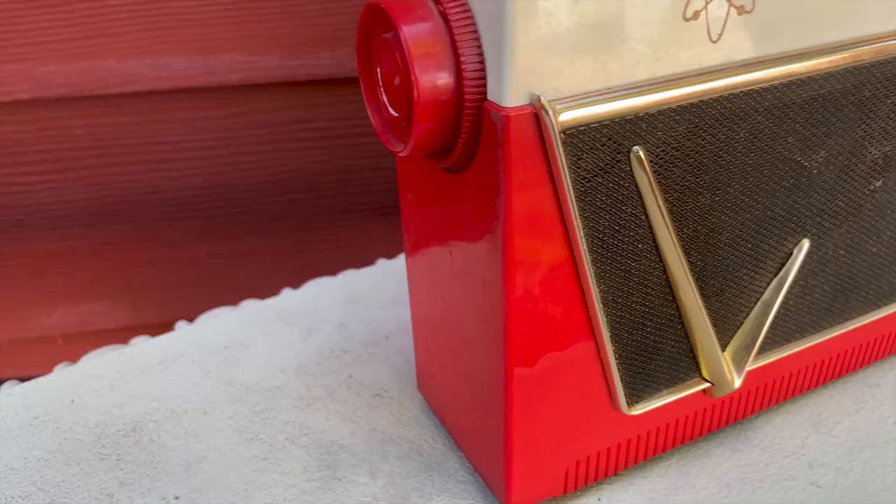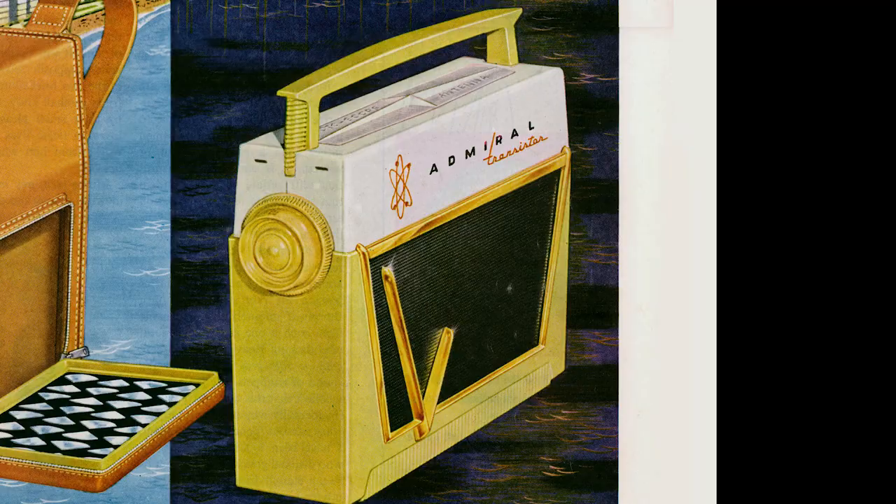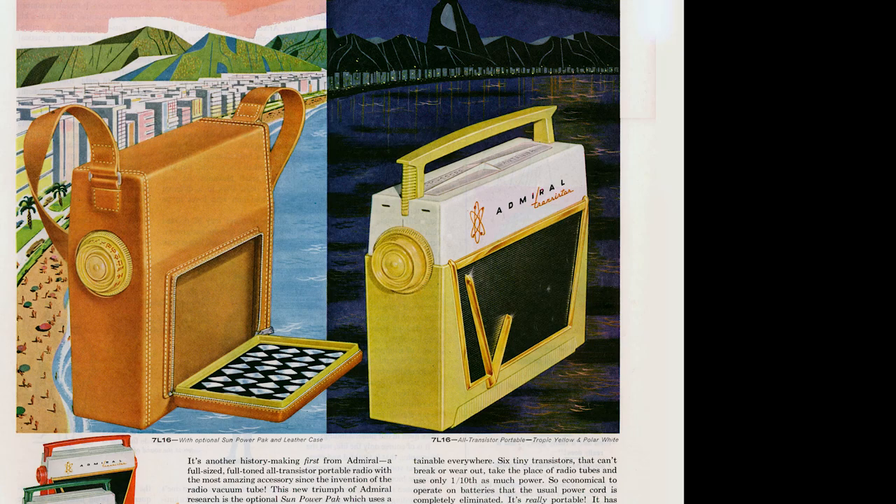This Admiral Radio sports a nice deep V trim motif, as well as the figure of an atom on the front. How mid-century can you get? This is a radio at home in any radio or mid-century modern collection, but there's much more to interest a collector in this radio — namely, its solar power option.